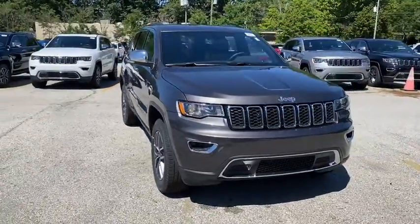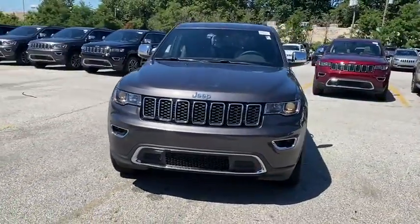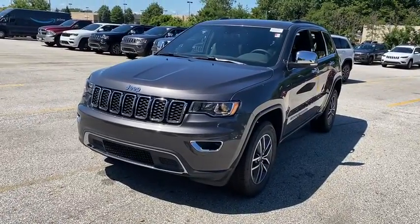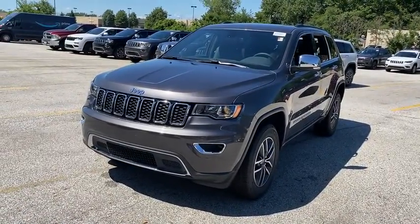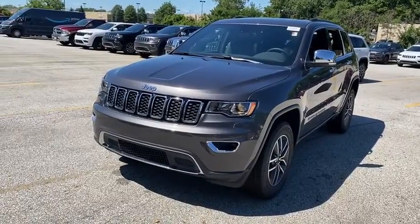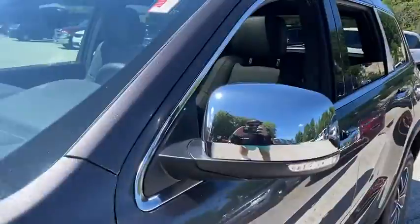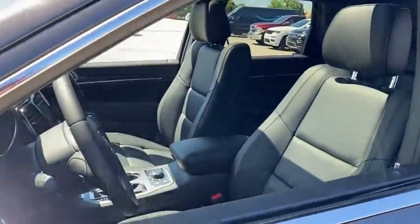Stop by and take a look at the 2020 Jeep Grand Cherokee. The Jeep Grand Cherokee offers superior off-road capability comparable to that of the upscale Land Rover LR3. This makes the Grand Cherokee a fine choice for families who venture off-road or vacation in the mountains or other remote areas.